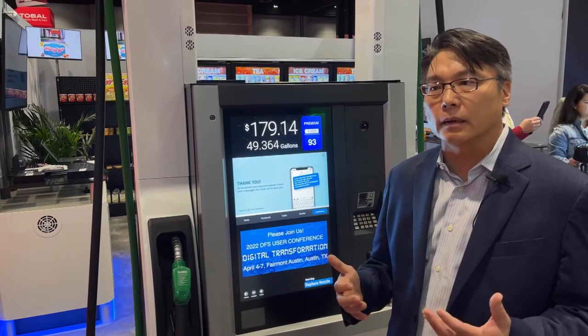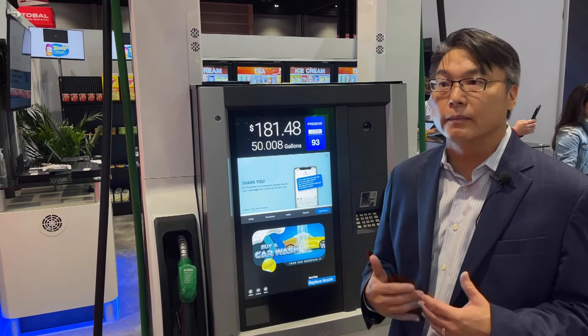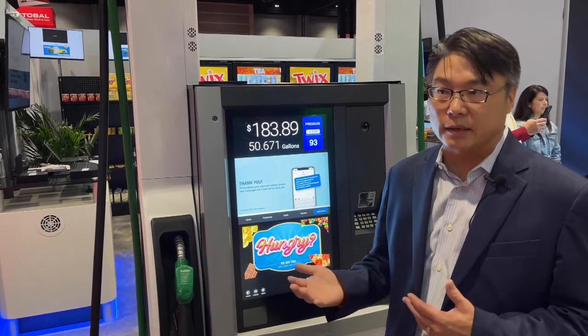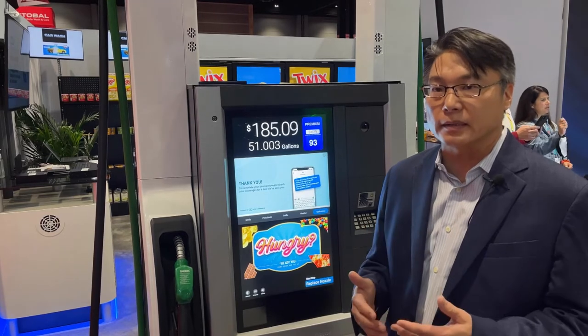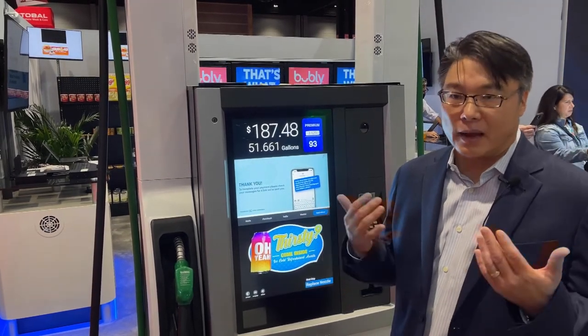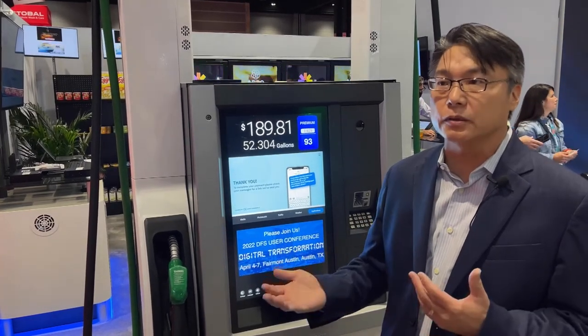Consumers are really expecting new experiences, differentiated experiences, personalized experiences. The offers, and having the goods and services inside the C-Store, is really about personalizing — and ultimately, how is it relevant to the consumer. I have a particular purchasing history; I'd like to see offers and specials that pertain to me.